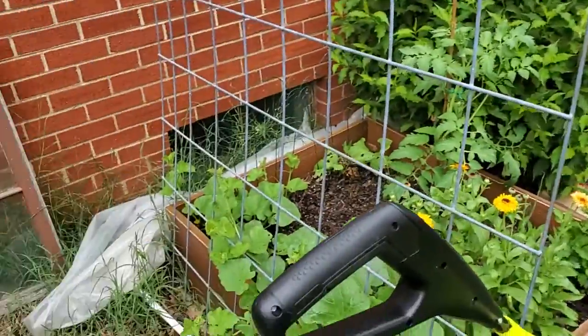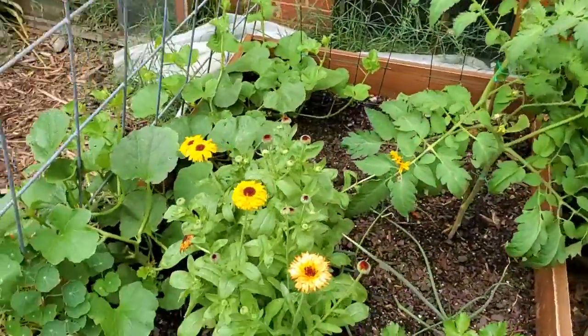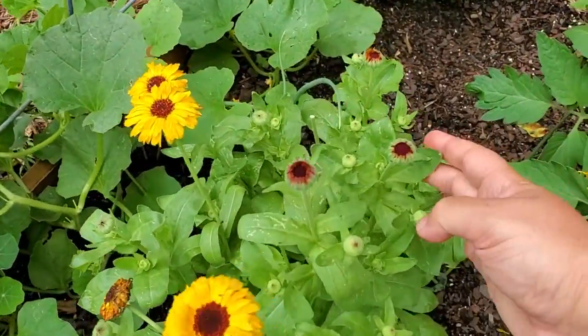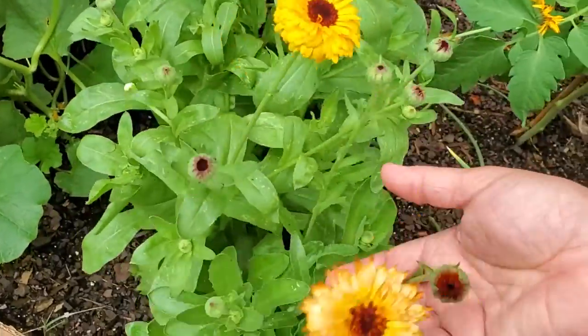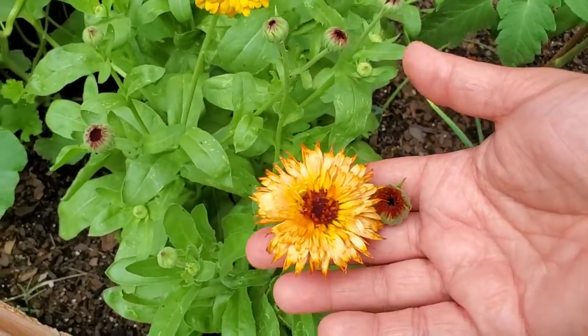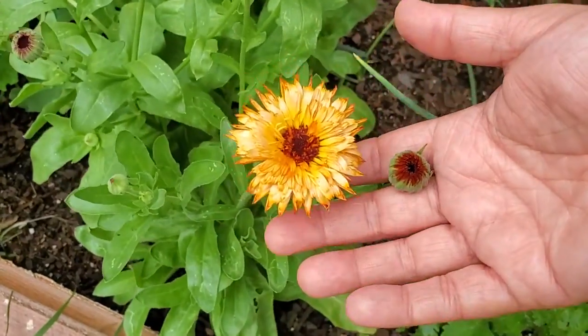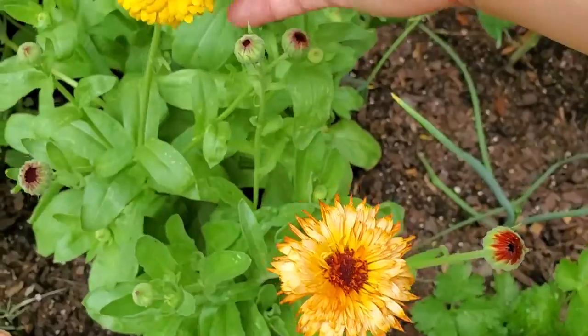Behind me on the other end of the cattle panel, some calendula. These are finally really popping. That's a beautiful apricot color on this one. This one's a bright yellow. They're beautiful dark orange before they bloom and then they've got this lighter center come out.